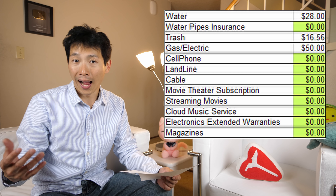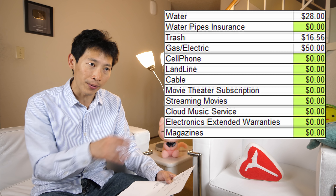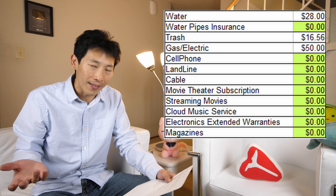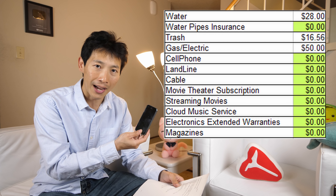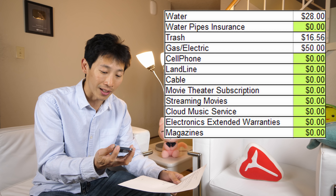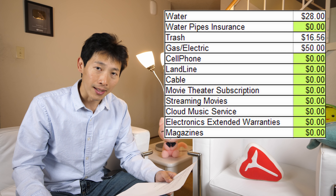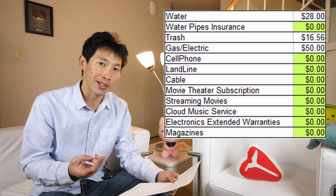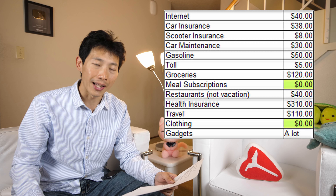Extended warranties for electronics — I personally don't get them. I've never gotten an extended warranty for anything, even big screen TVs or expensive cameras. I've never had a problem, and if I do I try to fix it myself. For example, the battery on my phone went dead — instead of using a warranty I just fixed it myself. Magazines — I don't buy any. I still get about two engineering subscriptions for free; I don't know why they still send them, but I don't pay anything for those.